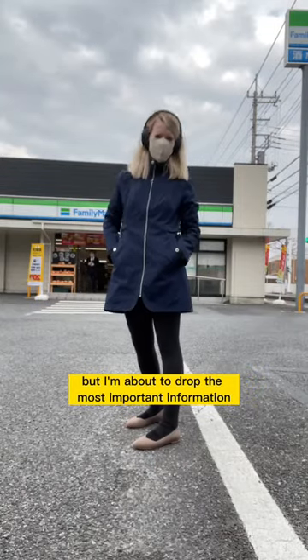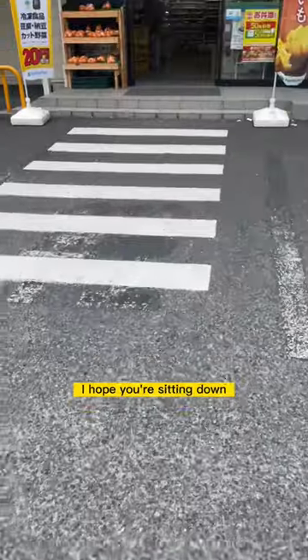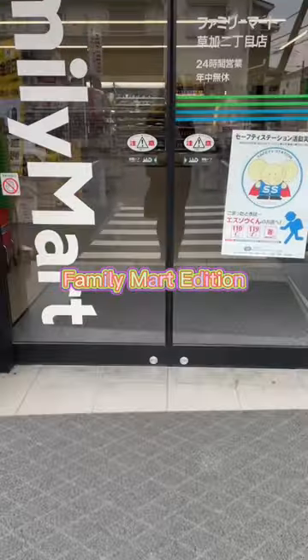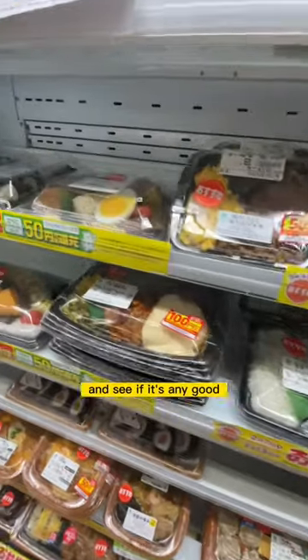I don't want to alarm you guys, but I'm about to drop the most important information of your life ever about Japan. I hope you're sitting down because you're about to find out what's the most expensive bento at a konbini — Family Mart edition! Join me on this journey together to figure this out once and for all and see if it's any good.